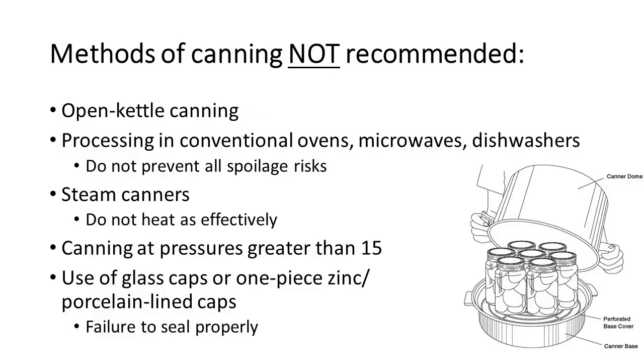Some methods we don't recommend: open kettle canning — we don't get enough even heat for that to work. Processing in conventional ovens, microwaves, or dishwashers — those processes don't prevent all spoilage risks. Steam canners, as pictured here on the right, we don't recommend anymore — the steam doesn't heat as effectively as either water bath or pressure canning. We don't recommend pressure canning at pressures greater than 15 pounds per square inch. And we don't recommend the use of glass caps or one-piece zinc porcelain-lined caps because they tend to fail to seal properly.